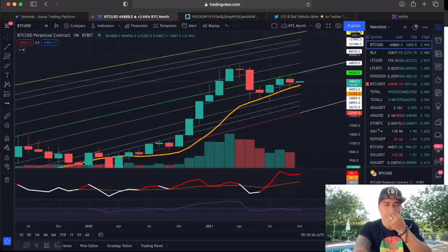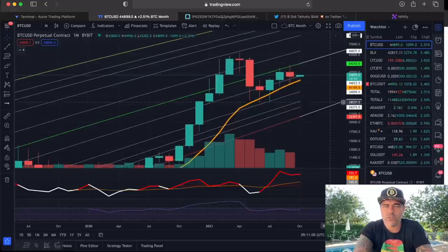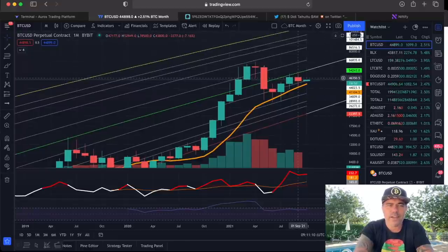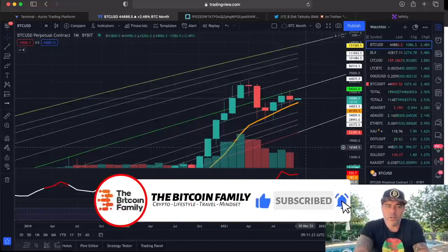Here is the monthly chart. We closed yesterday at 43,800 US dollars — we opened at 47,177, so it was a red month. The new green candle just opened at 43,800 and at the moment we are at 44,900. Let's go for 45,000 and then the mid-line of the logarithmic growth curve at 54,000 US dollars. If we break the previous high around 52,000–53,000, the monthly chart is also showing an upward movement.